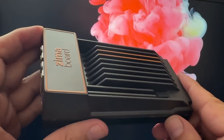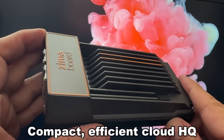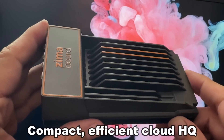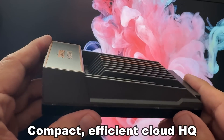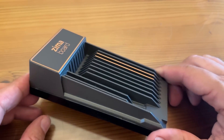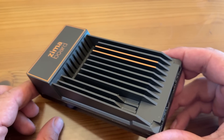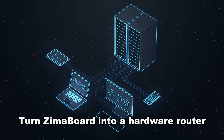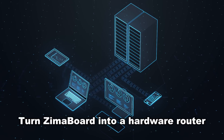All right, folks, so let me go ahead and tell you about the Zima board single board server. It's your new cloud HQ in the palm of your hand. Zima board is absolutely second to none. With its superior capability offered by the x86 chipset, you can turn Zima board into a hardware router.